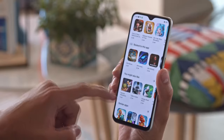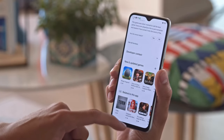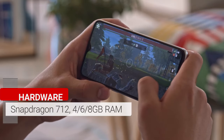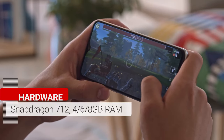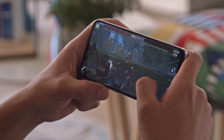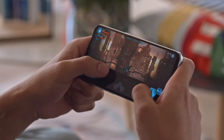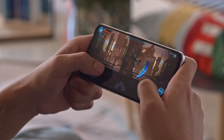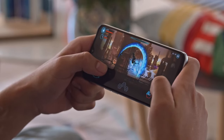The Realme XT runs on a Snapdragon 712 chipset — basically last year's Snapdragon 710 with a slightly higher clock speed. You also get 4, 6, or 8GB of RAM depending on the model. CPU performance is about 10% better than the Realme X, and indeed better than most other phones in this class. There's more than enough GPU power for your games, and we didn't observe any significant throttling during our tests.